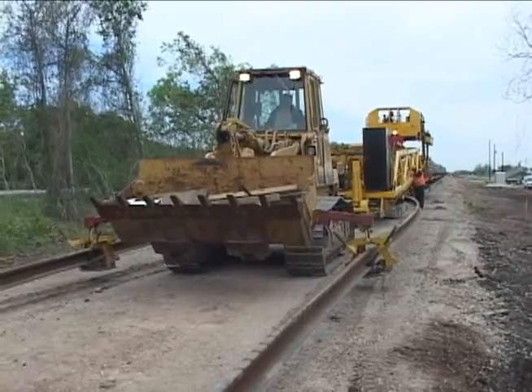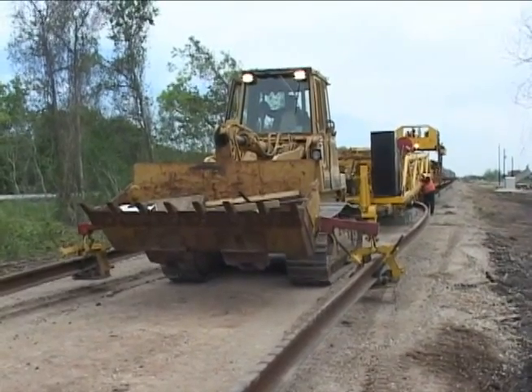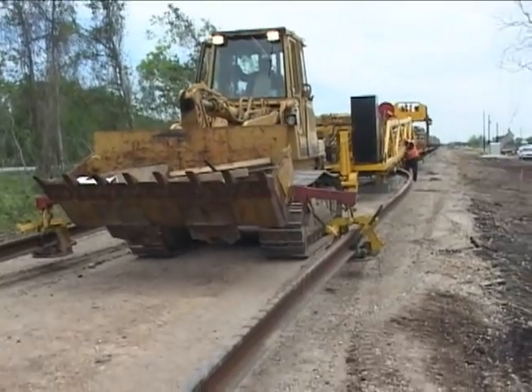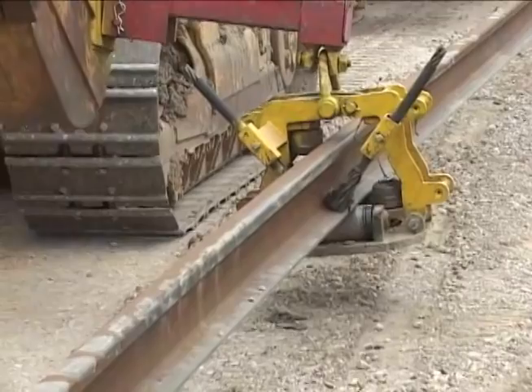Propelled by an auxiliary power source — in this case a Caterpillar D953 — the new track construction machine requires only five operators and installs an average of 500 ties per hour.